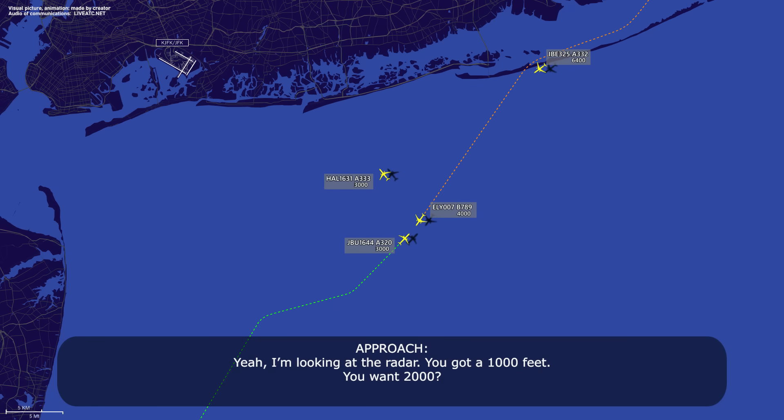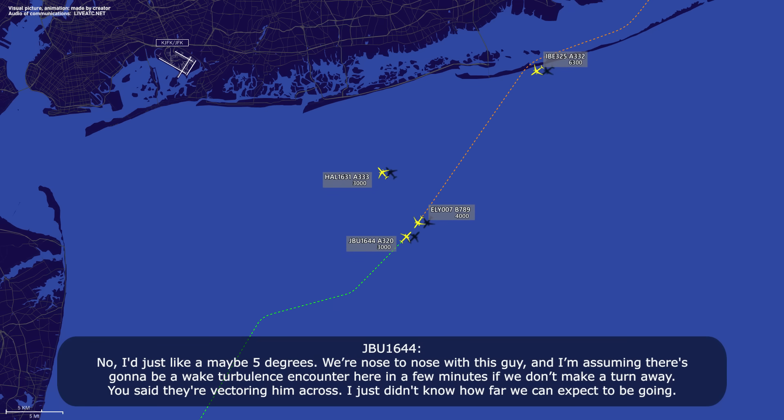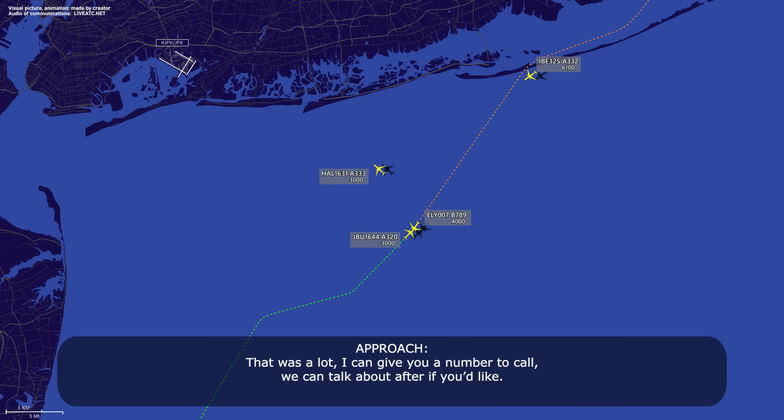I don't know where you expect us to be flying, but we're going right underneath this guy. Yeah, I'm looking at the radar — you've got a thousand feet. You want two thousand? No, I'd just like maybe a five-degree turn. We're nose to nose with this guy, and I'm assuming there's going to be a wake turbulence encounter here in a few minutes if we don't make a turn away. You said they were vectoring him across — I just didn't know how far we could expect to be going. I can give you a number to call; we can talk about it after if you'd like.